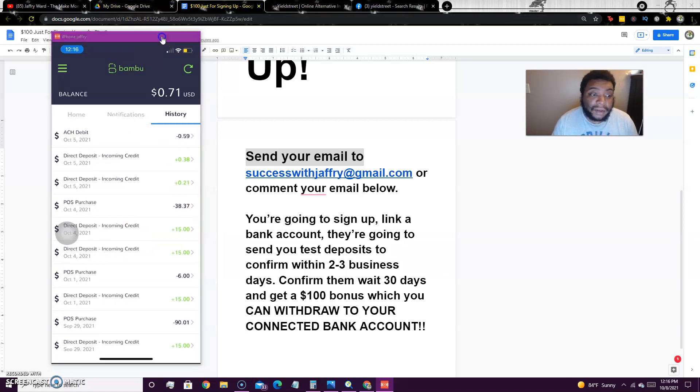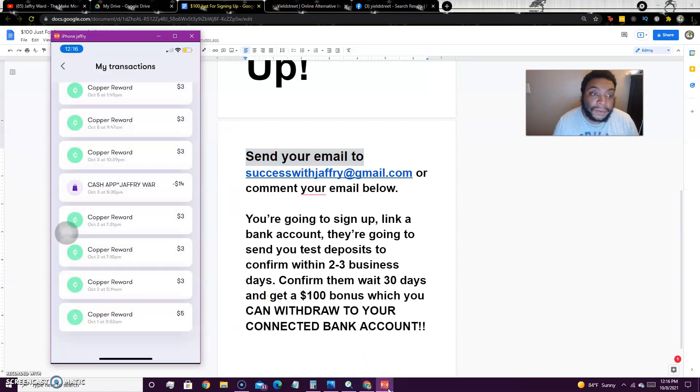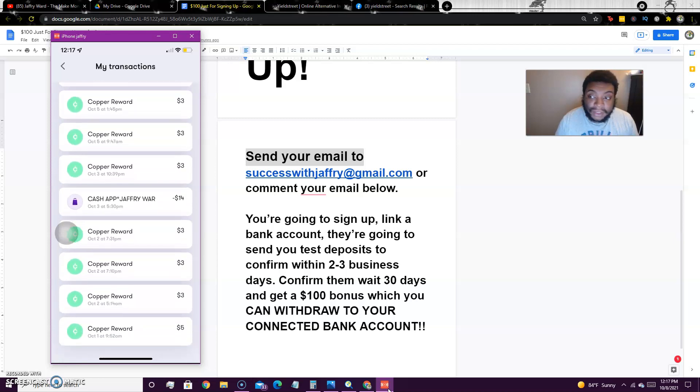Another one I want to talk about is Copper. You will have an account and routing number in Bamboo — you can find it in the direct deposit information. In Copper you will also have an account and routing number. I've gotten a whole bunch of $3 bonuses since signing up. My links to Copper and Bamboo will be in the description below.